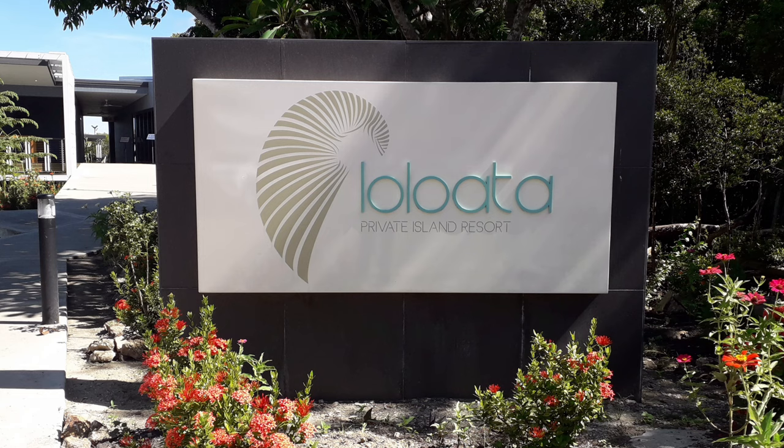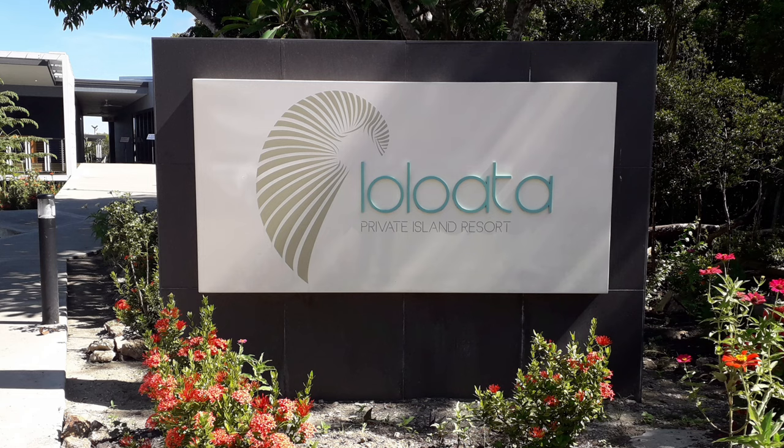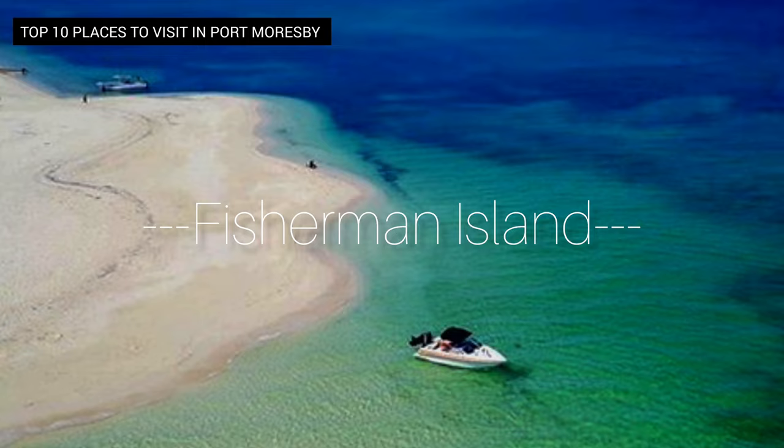The resort provides world-class accommodation, food, and drinks, and visitors are advised to book in advance. Loloata Island Resort is the perfect getaway from Port Moresby, where visitors can disconnect and recharge their batteries.